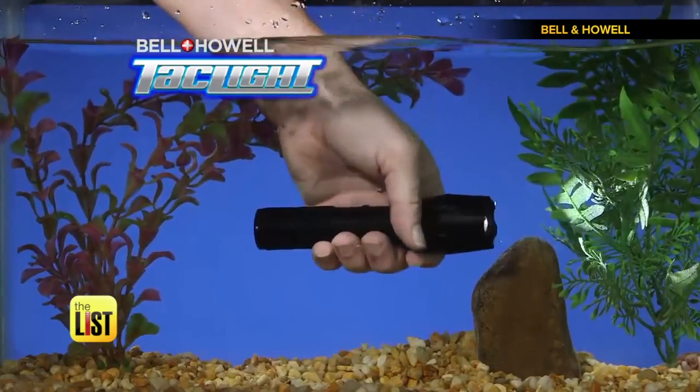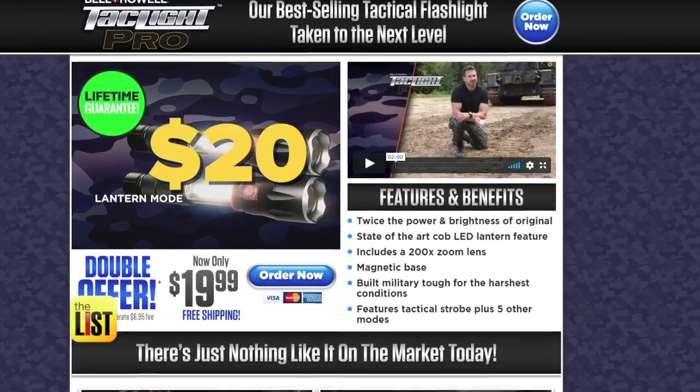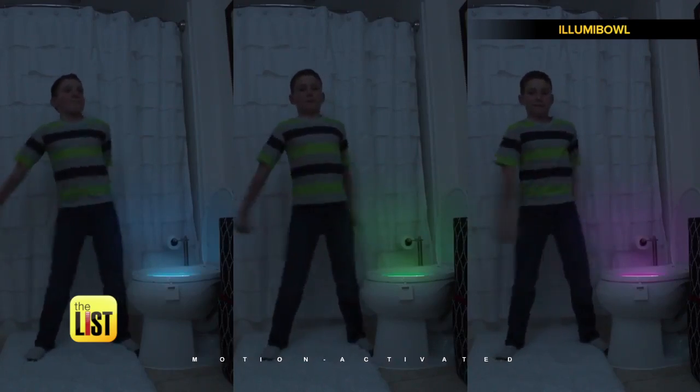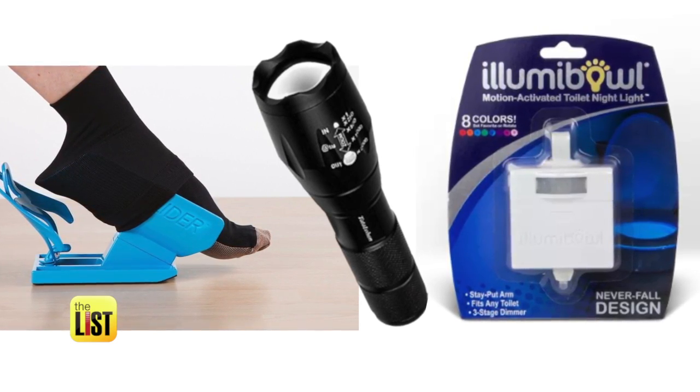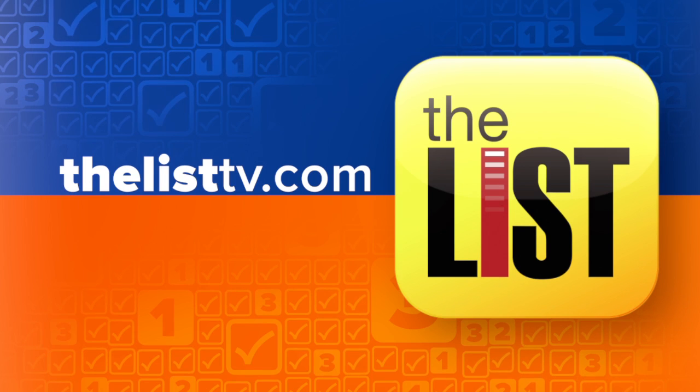Freeze it, drown it, boil it, and run over it. Try that with a regular flashlight. Pick one up online for around $20. And if you didn't know what you've been missing, now you know on The Hit List. For the latest trends, deals, and life hacks, go to TheListTV.com.